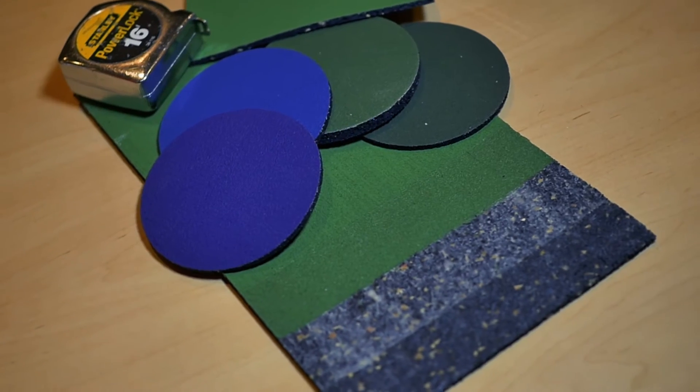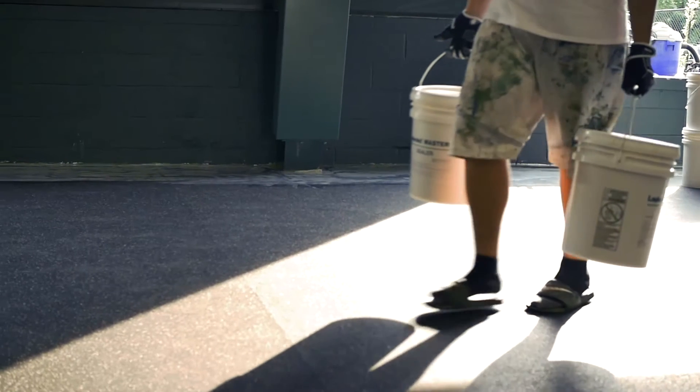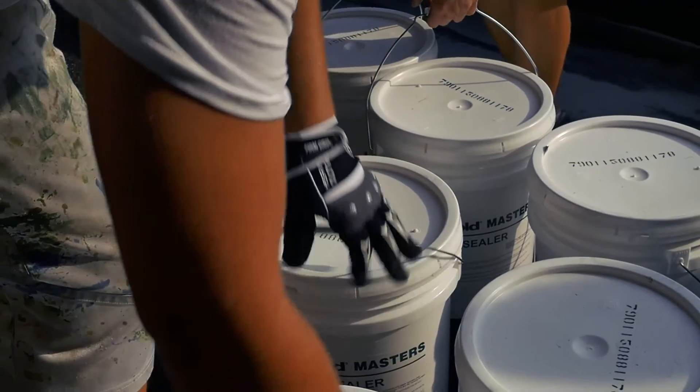We've had hard courts for obviously many years and really it's tough on the body, and this surface is just tremendous for the body. It's fun to play on and to be on a court that's easier on your body. It's great for our membership, it's great for our coaches, it's great for our junior development — it's great for everybody.